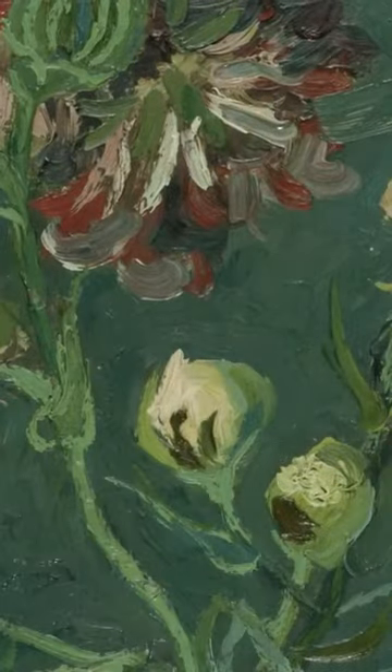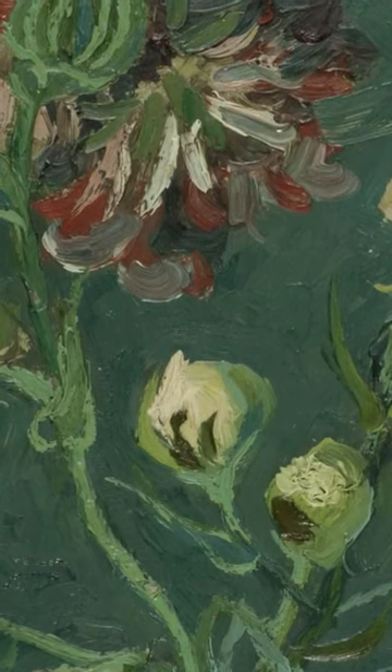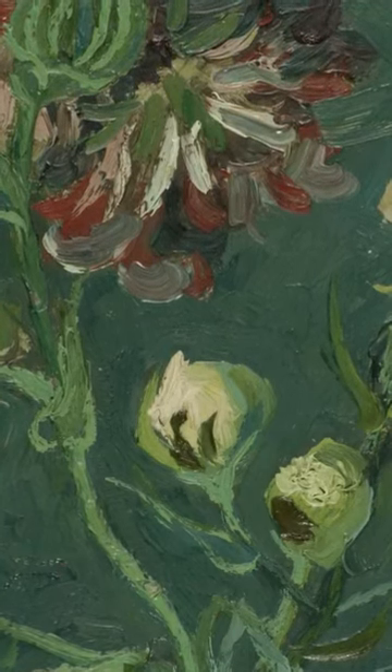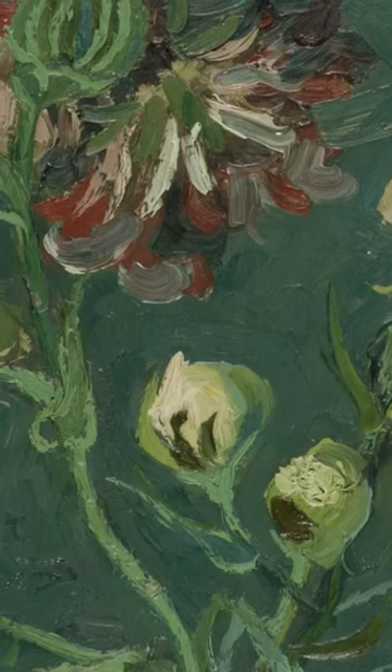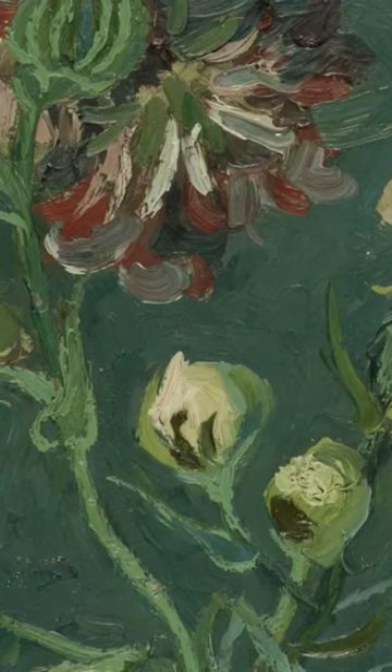Let's take a moment to just be with Vincent's painting, Small Bottle with Peonies and Blue Delphiniums — a painting that invites us to experience that things aren't always what they seem at first glance.